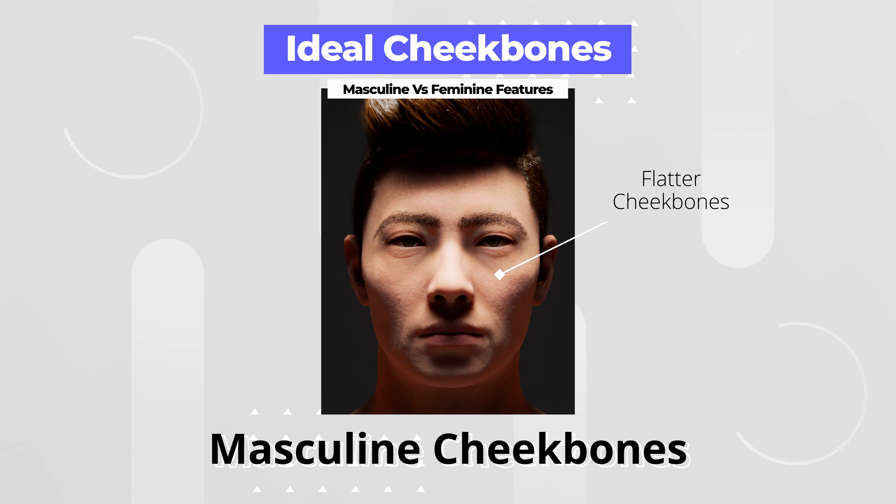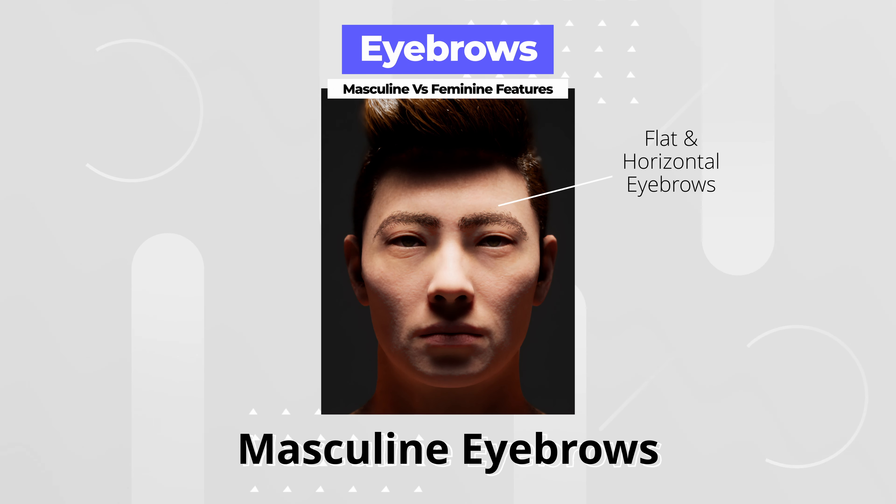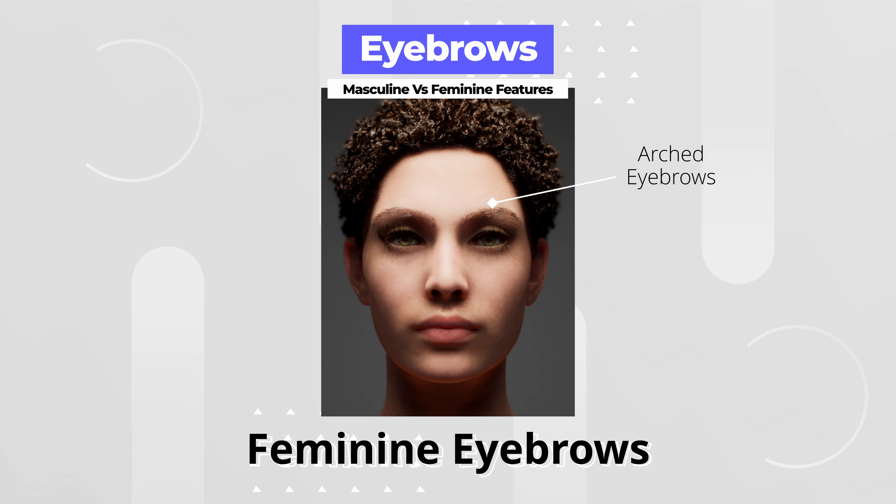The ideal cheekbones of a masculine face are slightly different to that of a female. Men's cheekbones would generally be flatter and more horizontal, whereas a female's cheekbones are more high-arched. The eyebrows will also be flat and horizontal rather than arched when compared to a feminine face.